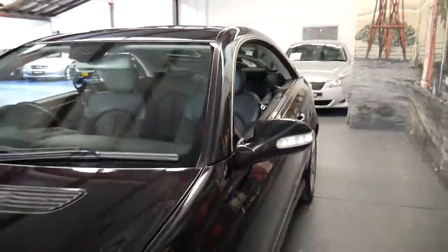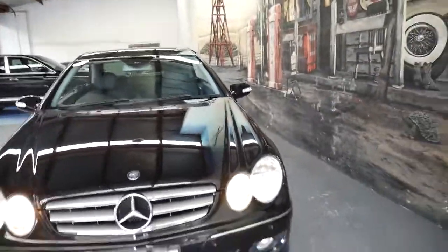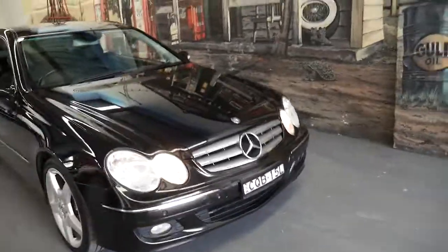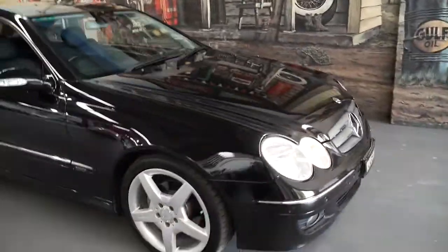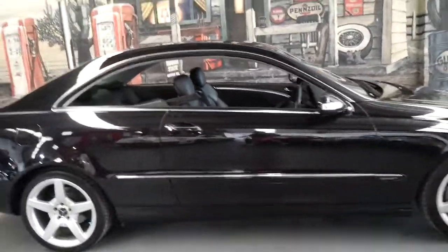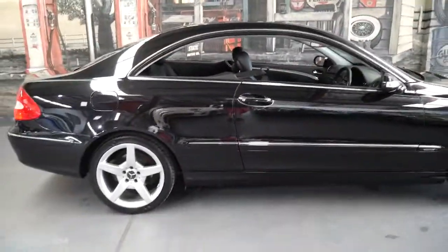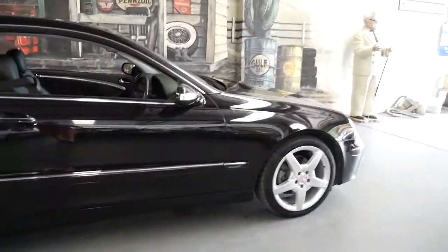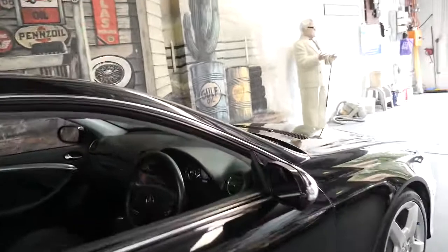We have about six or seven CLKs in stock at the moment. The reason we have a number of them is because we know they are reliable and they're easy to sell. If you have any additional questions on this car, please feel free to give us a call at the Old Timer Centre and ask myself Philip or Richard — we'd be more than happy to help you. Thanks so much for taking the time to watch the video and we look forward to seeing you soon.